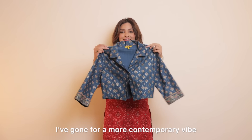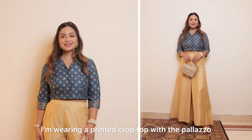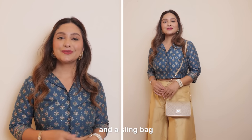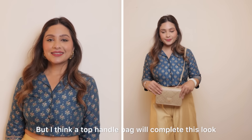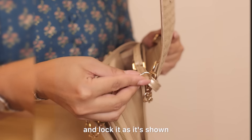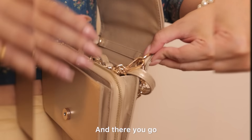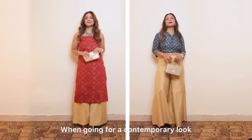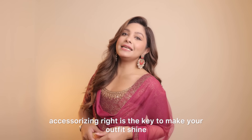Now in the second look, I've gone for a more contemporary vibe. I'm wearing a printed crop top with the palazzo and accessorizing it with earrings and a sling bag. I think a top handle bag will complete this look — just loop around the strap and lock it as shown. Use this hack to transform your bag. When going for a contemporary look, accessorizing right is the key to make your outfit shine, so never skip it.